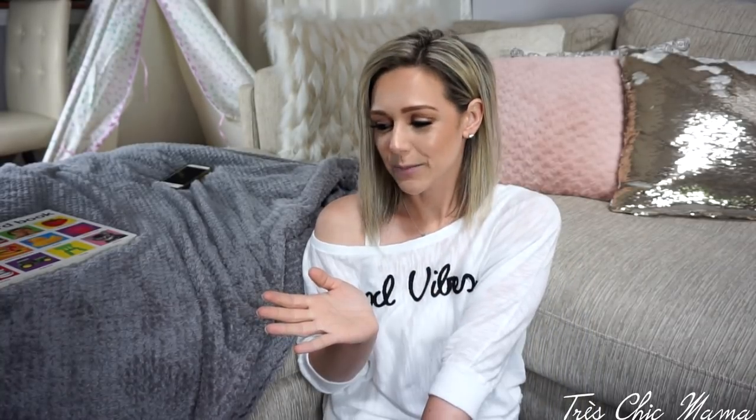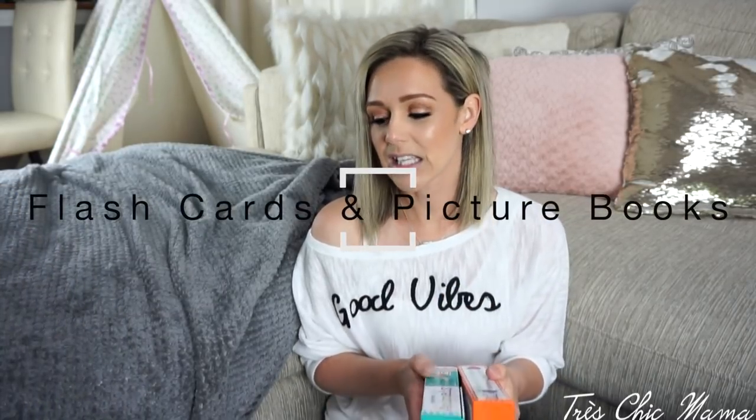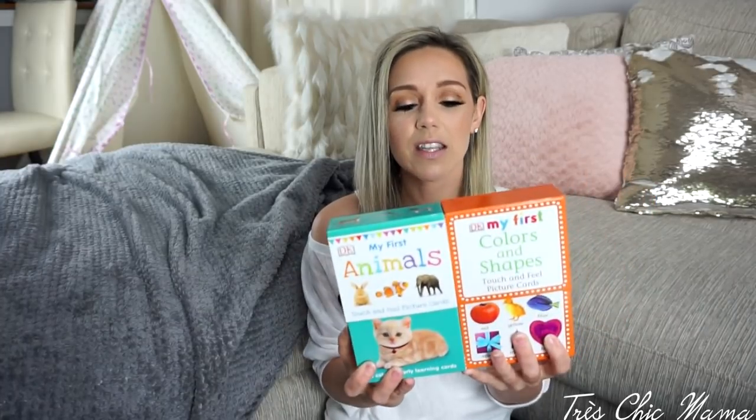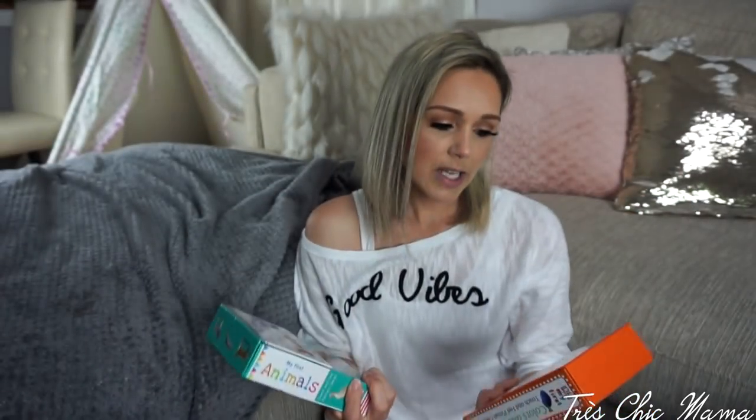I have a couple of products I want to mention — Sydney's favorites. One of the most amazing things for her learning has been flash cards, specifically these DK 'My First' ones. I have the animals pack and the colors and shapes pack. The cool thing about these flash cards — they're called picture cards on Amazon — is that they have a touch-and-feel part, so it's very fun for kids to learn and play with them.